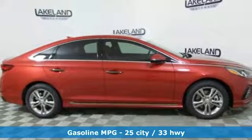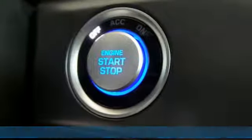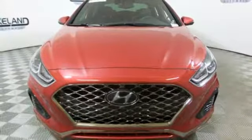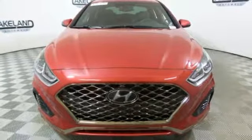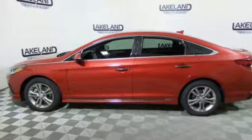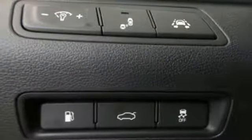Streaming audio, power heated mirrors, dual zone climate control, wireless phone connectivity, heated steering wheel, inline four-cylinder engine, express open and closed sliding and tilting sunroof, gas pressurized shocks, and automatic transmission.